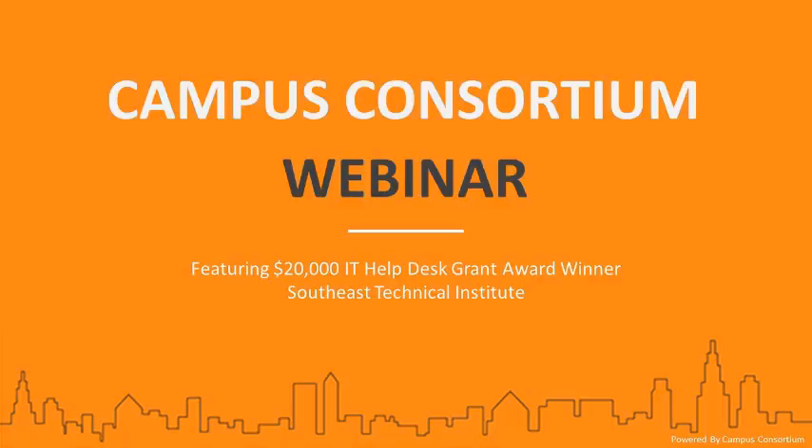Before I move ahead, I'd like to introduce Amanda. Amanda is the Technology Manager at Southeast Technical Institute in South Dakota. She's worked there for roughly about eight and a half years. Her primary role is to oversee the operations of the IT Support Center, which supports up to 2,000 to 2,500 students, and has a staff consisting of two full-time employees and two to six part-time employees at any given point in time.